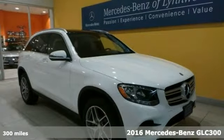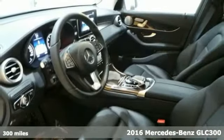Here's a fantastic vehicle that's sure to impress. It's a 2016 Mercedes-Benz GLC 300 4Matic. This sophisticated family-friendly GLC 300 is designed for performance with luxurious style and comfort to spare.